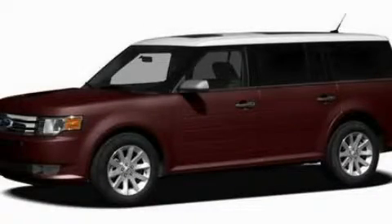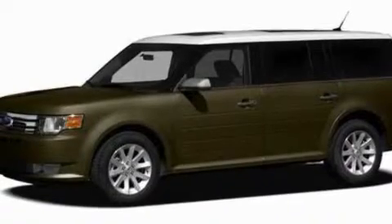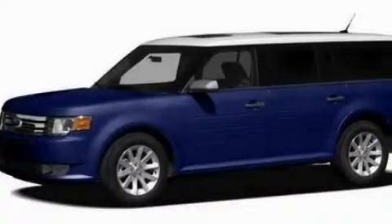This is a 2011 Ford Flex. Plenty of space for what you need. It has a 3.5-liter six-cylinder engine and a six-speed automatic transmission.